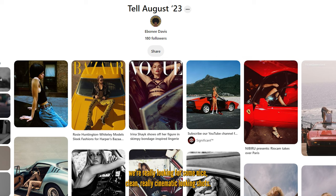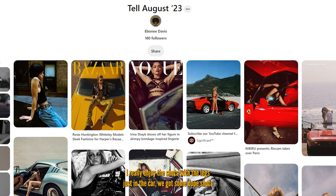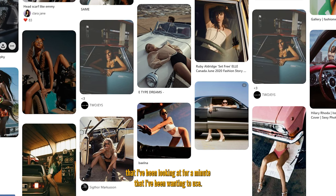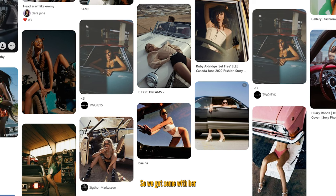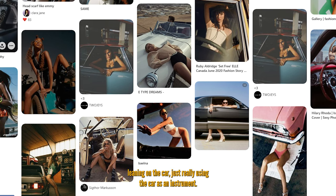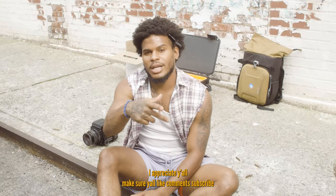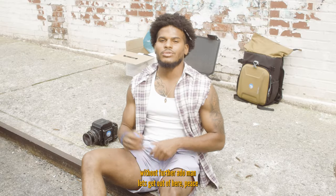We're gonna get some dope shots — really looking for some nice, clean, cinematic-looking shots. I really enjoy shots with the legs just in the car. We got some shots from a mood board I've been looking at for a minute that I've been wanting to use — some with her leaning on the car, really using the car as an instrument. Without further ado, make sure y'all like, comment, and subscribe.